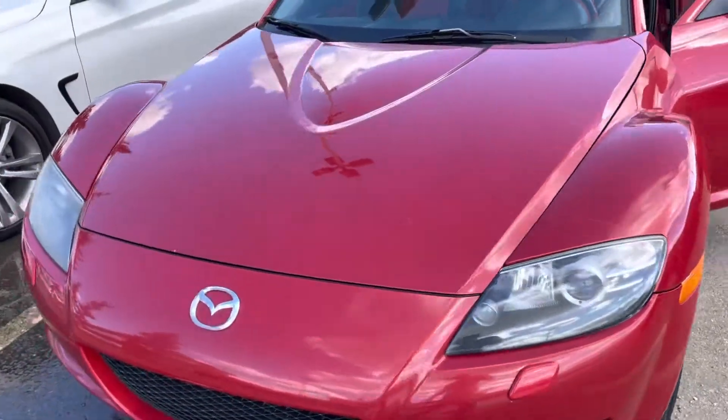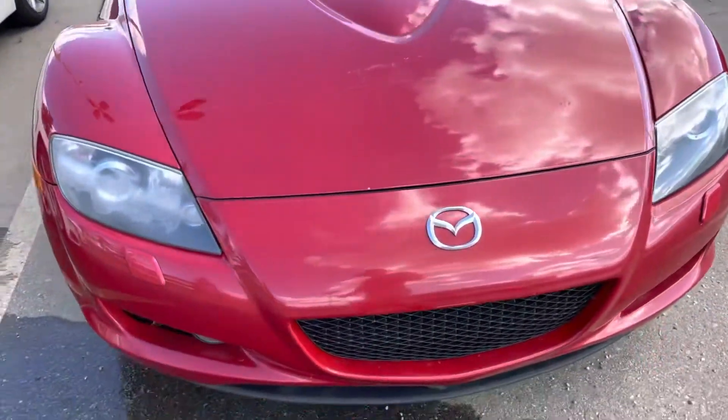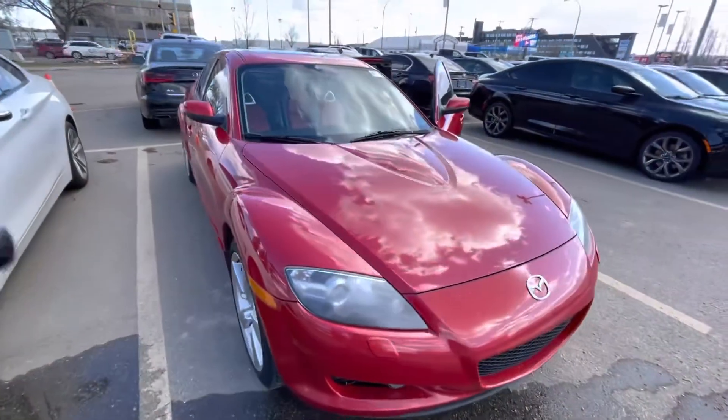Walk around video of a Mazda RX-8. As you can see, the vehicle is in really nice shape.